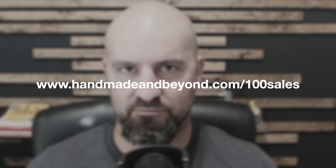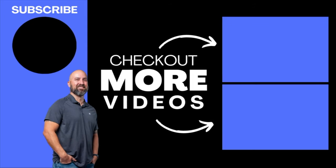That is it for this episode — hopefully that helped you prepare for things to come in 2024. I also want to make sure that you download my free guide — if you don't have it already, 'How to Get to Your First Hundred Sales and Beyond.' You can get that at handmadeandbeyond.com/hundredsales. Lots of strategies and best practices in there to help grow your shop. I'll be back soon with another great episode.